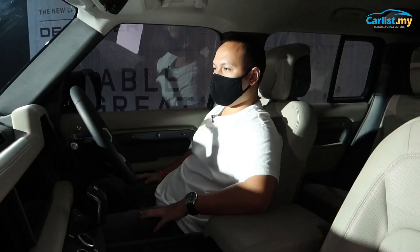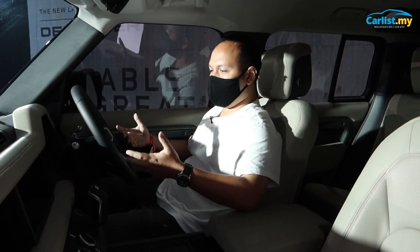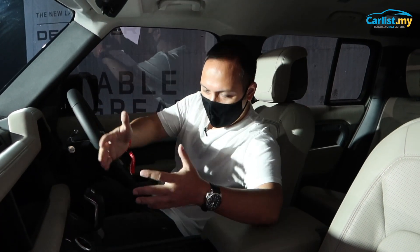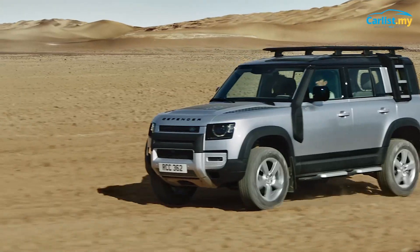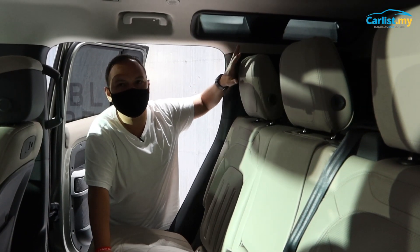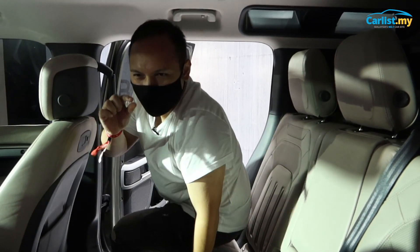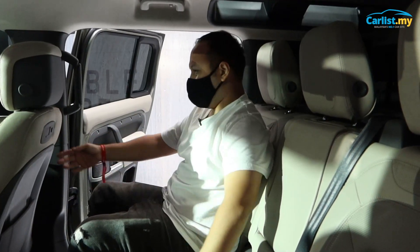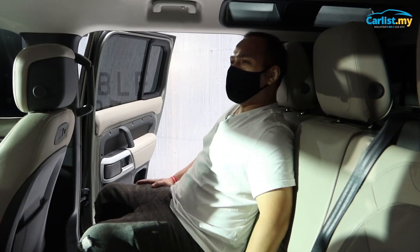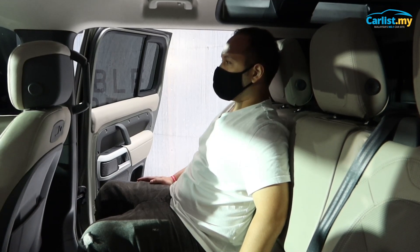It's all independent suspension, so it's not like what we're used to seeing in the Defender. But it promises to tackle tough stuff through all its technological advancements. It hasn't totally lost its identity though — the Alpine windows are still here, and there's still bare metal everywhere inside, which you would find in a Defender. It's a blend between a Range Rover and a Defender.